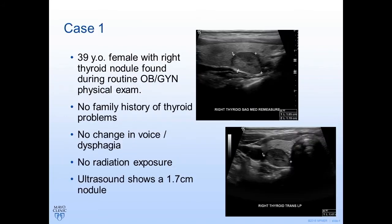To frame this, I want to present three cases at the beginning and then come back to see how the guidelines may have helped us manage these patients. The first case is a 39-year-old female with a right thyroid nodule found during her workup for fatigue. She was referred to her endocrinologist and had an ultrasound showing a 3.6 centimeter nodule.